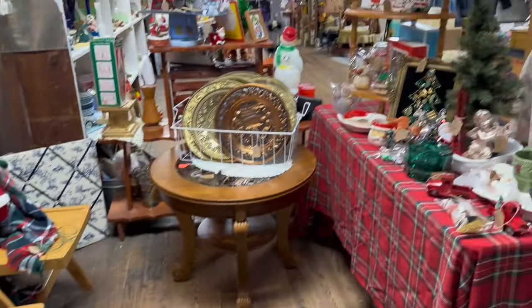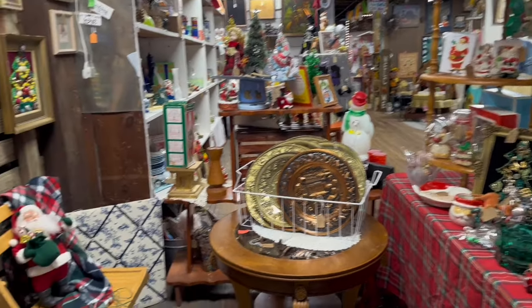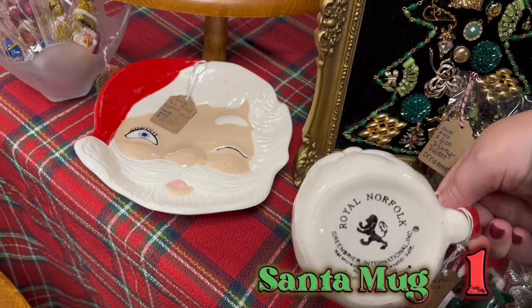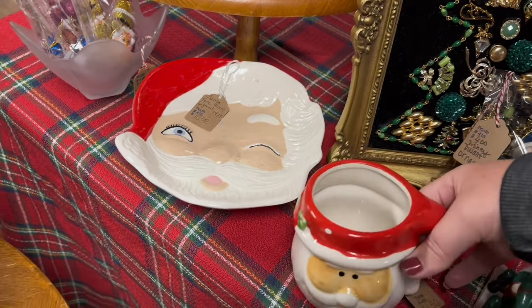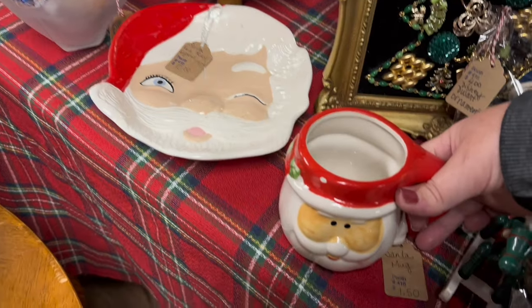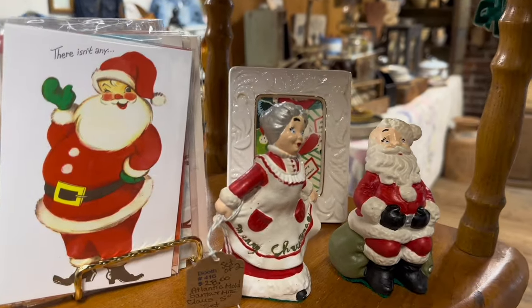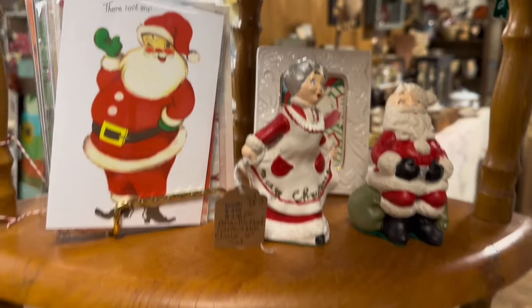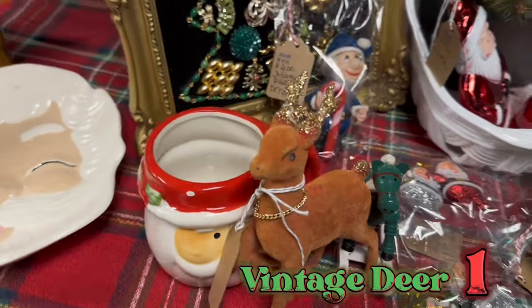This booth here was a gold mine of vintage Christmas goodies. Here we have our very first Santa mug, and this is a fantastic price — a dollar fifty, and some of these can resell for thirty dollars. Here are some vintage Santa and Mrs. Claus figurines, and one very angry looking reindeer.